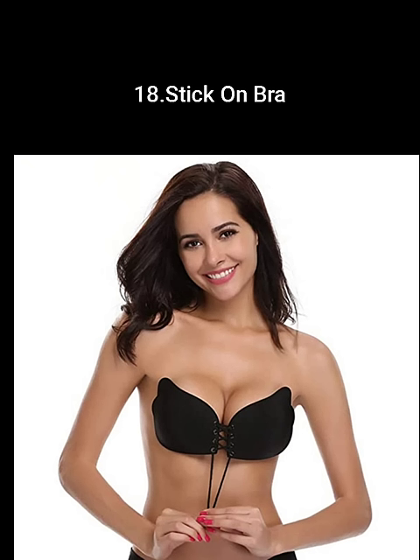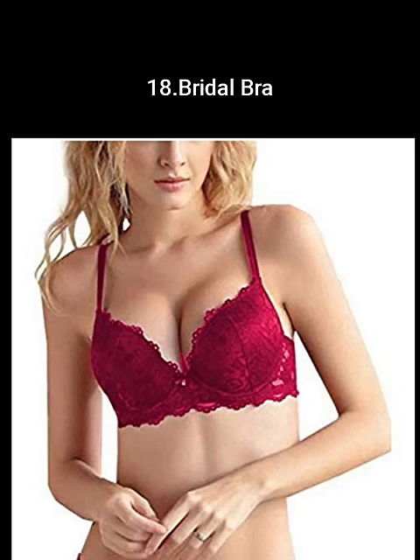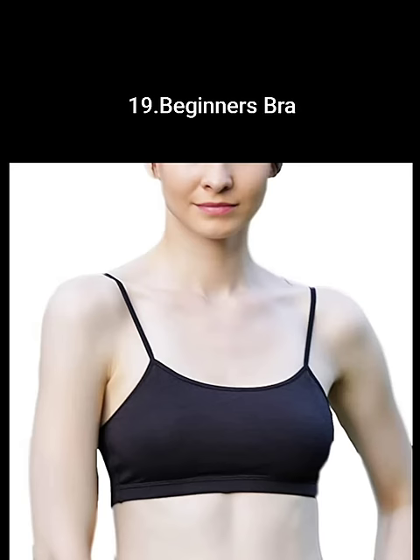A stick-on bra has no back straps or shoulder straps. Bridal bras are the fanciest bra type of all. A beginners bra has no underwire, no pad, and no wiring. A full-figure bra, as the name suggests, has full-coverage cups and broader side coverage.